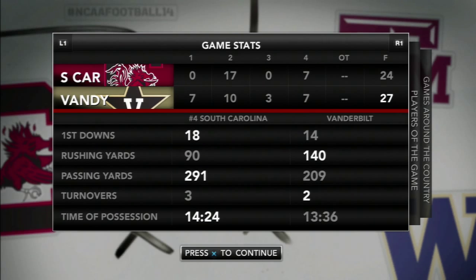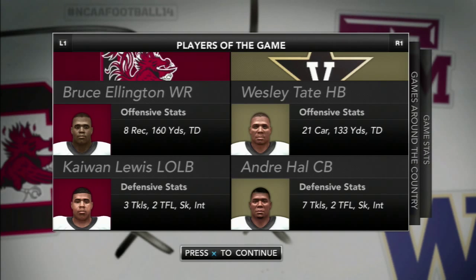Players of the game for both sides: Bruce Ellington — 8 catches, 160 yards, 1 touchdown. Kawhon Lewis — 3 tackles, 2 for a loss, 1 sack, and 1 interception. Wesley Tate — 133 yards on the ground and 1 touchdown. Andre Hall — 7 tackles, 2 for a loss, 1 sack, and the late interception that put the dagger in South Carolina's ability to come back and tie the game.